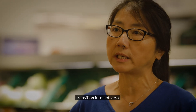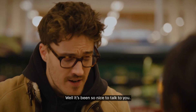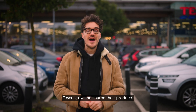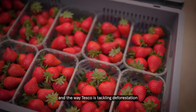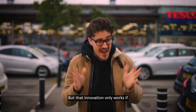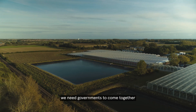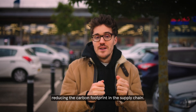We just need to have commitment translating into industry-wide action, including greater investment in agriculture and other innovations that are going to help us transition into net zero — we've all got to pull together to make it happen. The innovation is here in the way that Tesco grows and sources their produce. That vertical farm is beautiful for the strawberries, and the way Tesco is tackling deforestation in the supply chain is essential. But that innovation only works if everyone's pulling in the same direction — we need farmers, supermarkets, and governments to come together and work towards one common goal: reducing the carbon footprint in the supply chain.